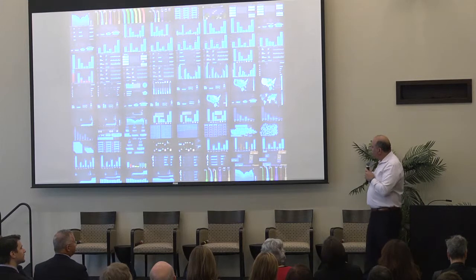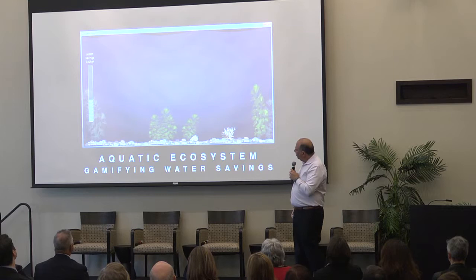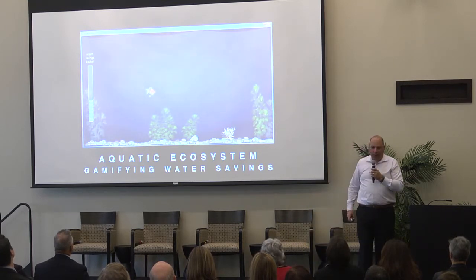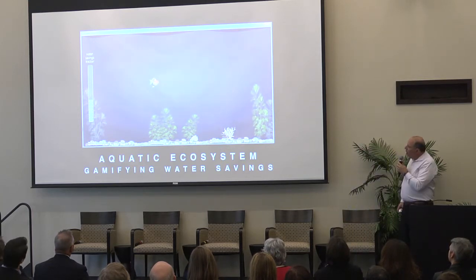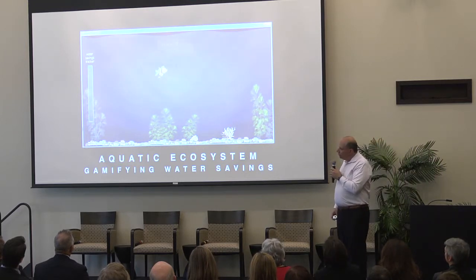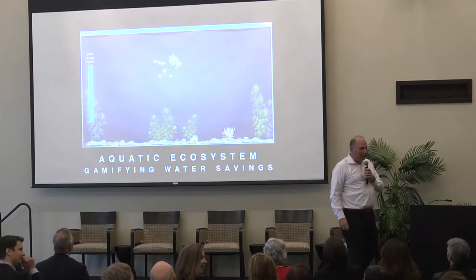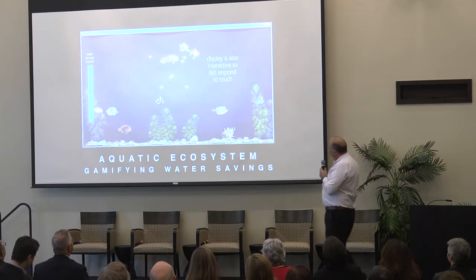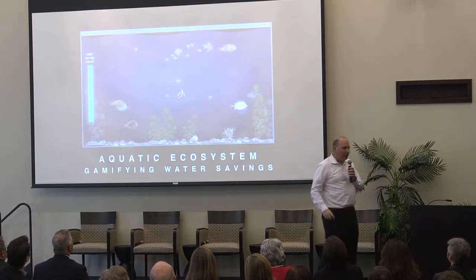John worked on designing dozens of different displays for water and tested these with hundreds of people online, including social aspects — for example, some people didn't want to be able to tell exactly who in the household was using all the water. One design was an aquatic ecosystem: you start out with a fish in a tank and over time, if you meet your water goal, your fish gets a mate, then guppies, and so on. People with children really liked this one.